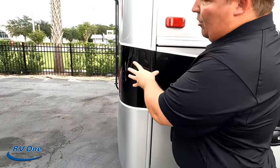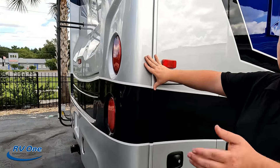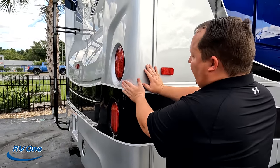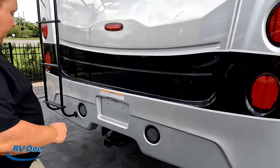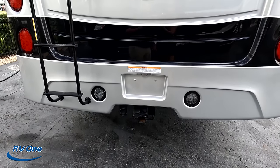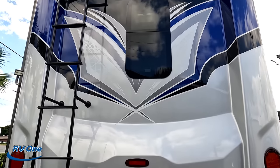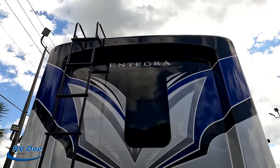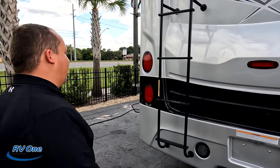You can never have enough storage. Coming around the back, you have this nice fiberglass rear cap — just like the front cap. When the seams go over it, it's less likely to get a leak. And there's a 12,000-pound hitch — this motorhome can tow 12,000 pounds. Very nice rear cap, I love the paint job, and there's a backup camera there. We have a ladder to get up on the roof.